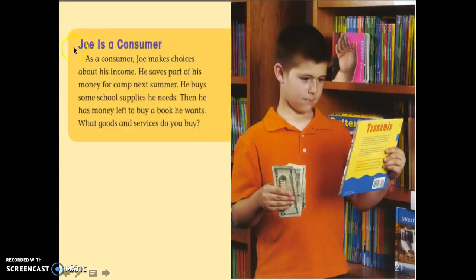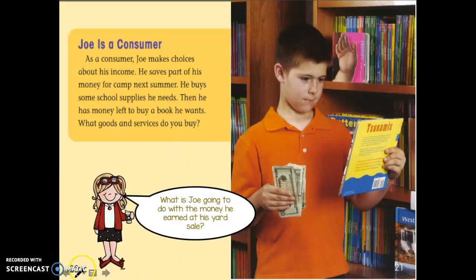Let's reread this text. 'Joe is a consumer. As a consumer, Joe makes choices about his income. He saves part of his money for camp next summer. He buys some school supplies he needs. Then he has money left to buy a book he wants.' He's going to use part of his money for camp next summer, buy some school supplies he needs, and with the money left over, get a book he wants.